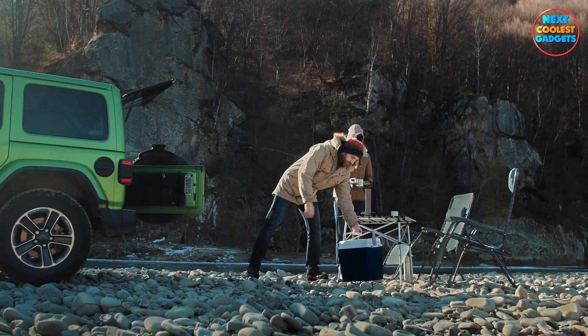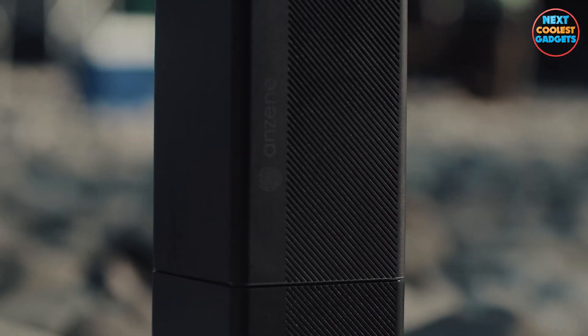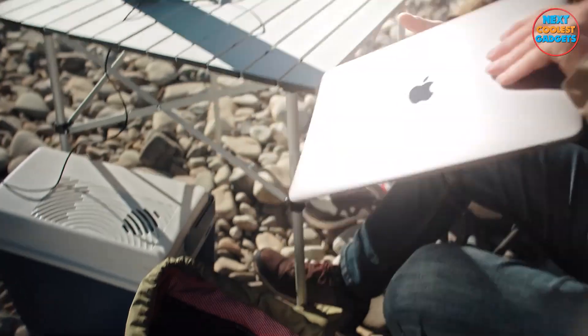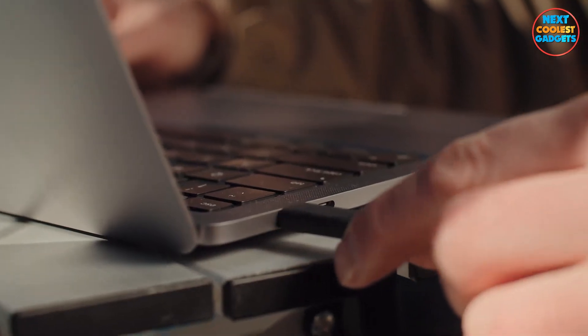You're out in the great outdoors soaking in the beauty of nature, but your gadgets are running out of juice. That's where the Anzine Energy Block comes in. This compact powerhouse is designed to keep your devices charged and ready for action, no matter where your adventures take you.